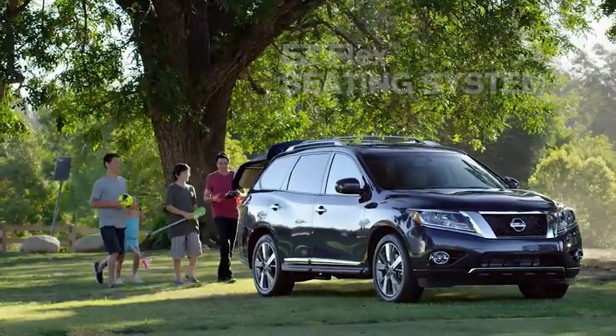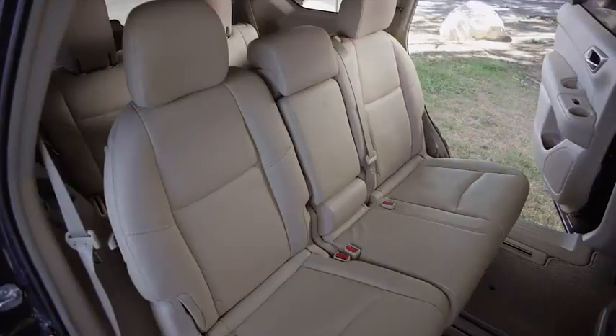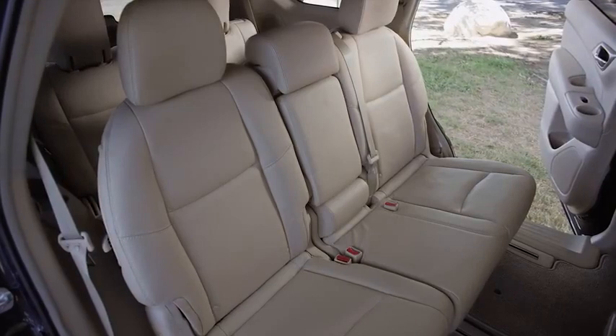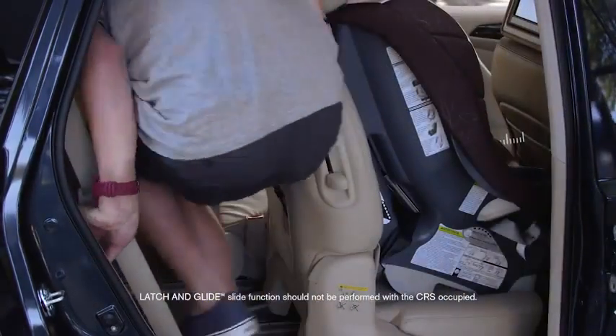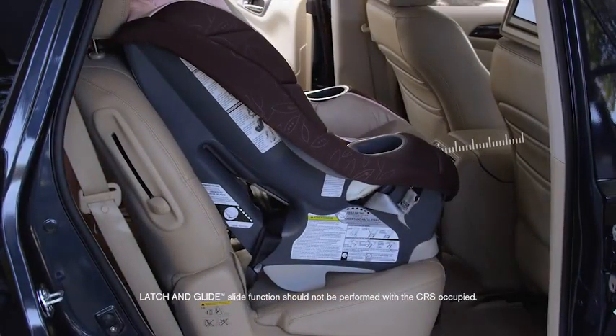Wouldn't it be cool if getting to any seat was easy? With Pathfinder's sliding second row, it is. Latch and Glide technology means the seat slides and tilts for easy access, even with a child seat attached.